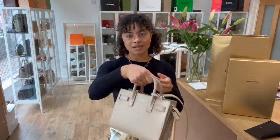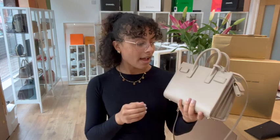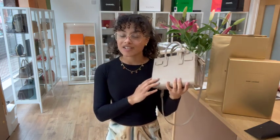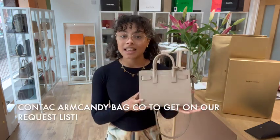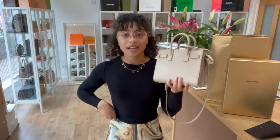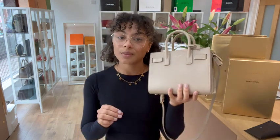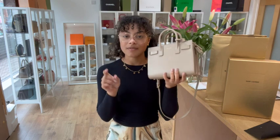Exact measurements for this Nano Sac de Jour are going to be on our website. If you click the link in the description below, that is the link to shop this exact bag on armcandybagco.com. If the link takes you to a generic product page, I'm sorry — that does mean it has sold. But if you've fallen in love with it, just send us an email or fill out the contact us form and we'll help you look out for it. As soon as we have another one, we'll send you an email with the link. So don't forget to get on that request list.